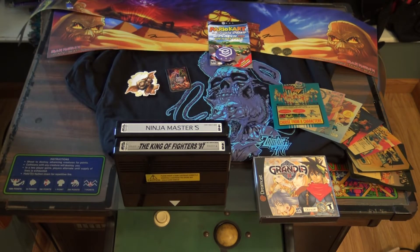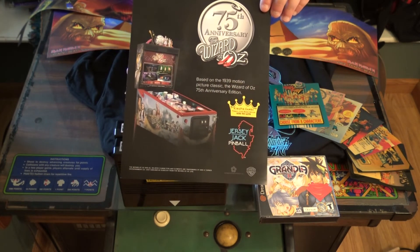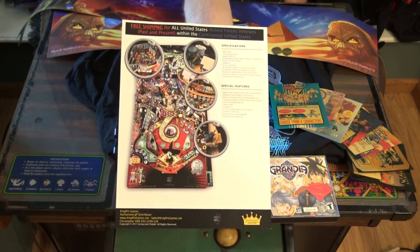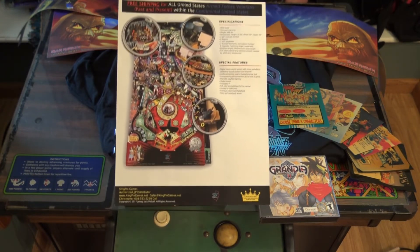I picked up one last flyer — it is The Wizard of Oz 75th Anniversary, based on the 1939 motion picture classic, by Jersey Jack Pinball. Really beautiful pin, really does a nice homage to the original movie. They're also offering free shipping if you pick this pin up — just FYI from Jersey Jack Pinball.